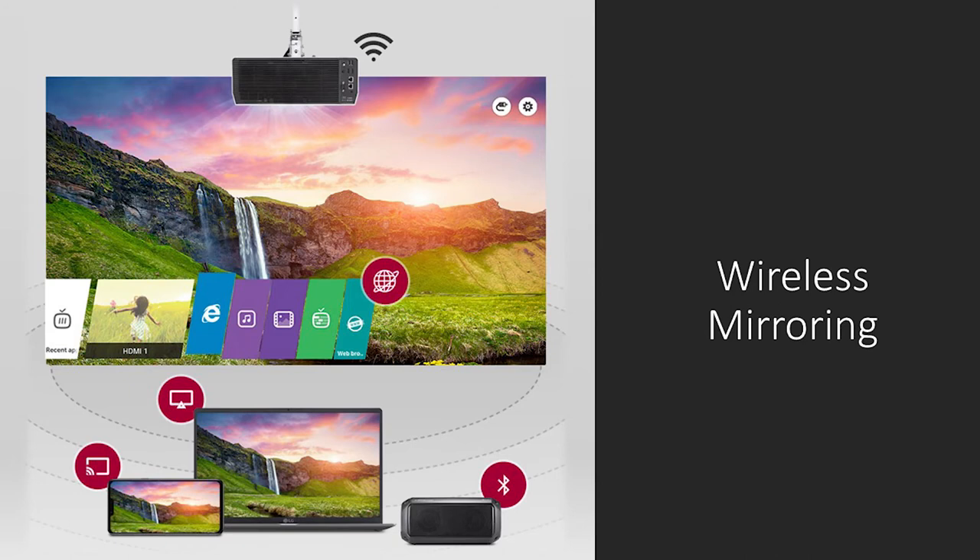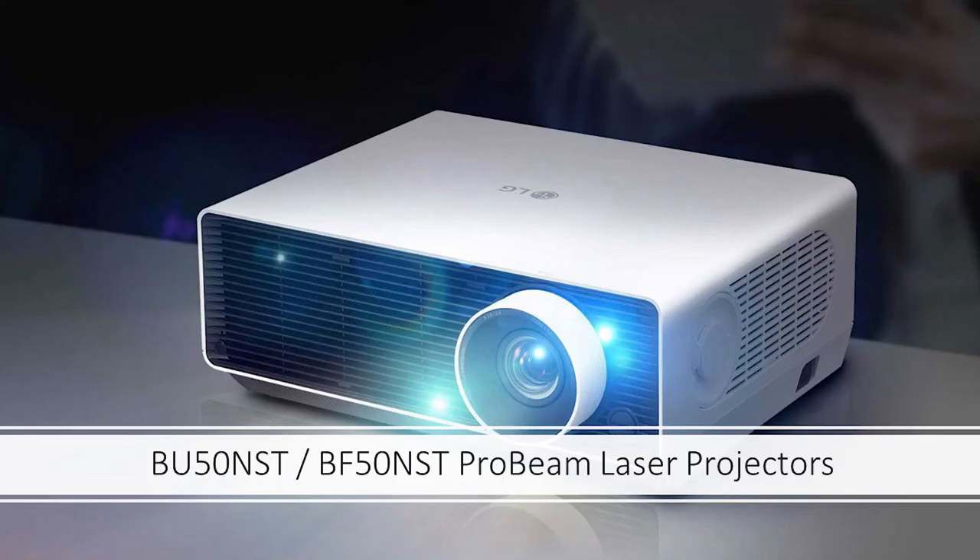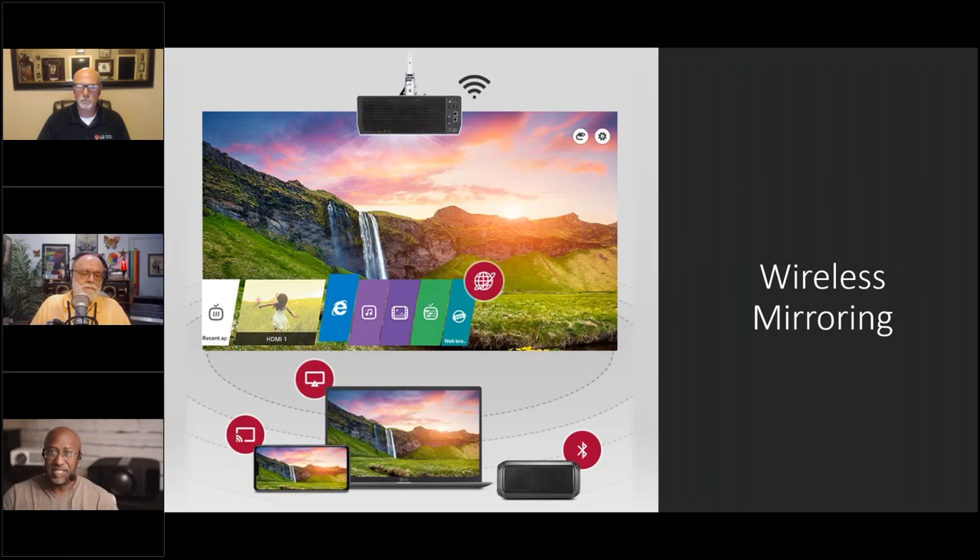The ultra short throw also has a sound system built in — all of them have the ability to connect Bluetooth speakers wirelessly. The ultra short throw has maybe five-watt speakers but the ability to connect wirelessly is a big point — you get the signal to it and the sound from it. It also has eARC, so if you want to play YouTube or stream content, you can send the audio back to a sound system. A lot of these features you may never need in a conference room, but flat panels in conference rooms have these things too.